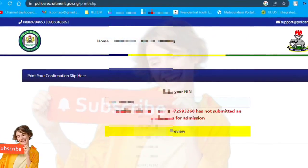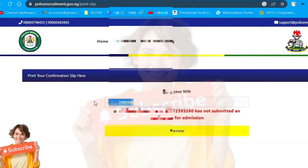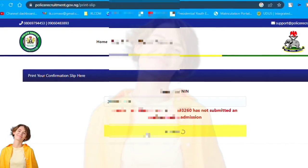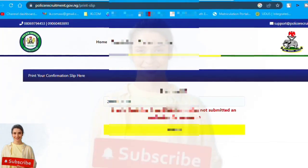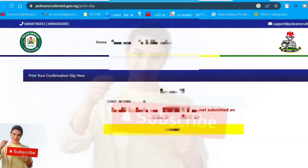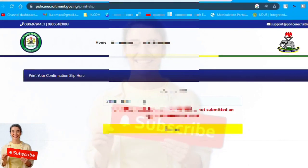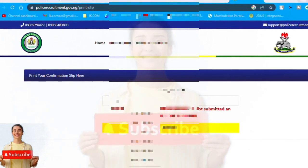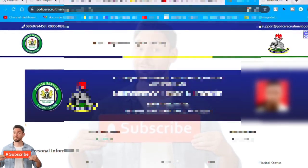You continue to try until it comes out. Normally there is no network at the moment — that is why it's showing this. What it's supposed to show is not an 'invalid' error; it would show that the candidate is not qualified. Since that's not showing, the problem is from their network. Now you can see it — we've troubleshot it and it has come out.